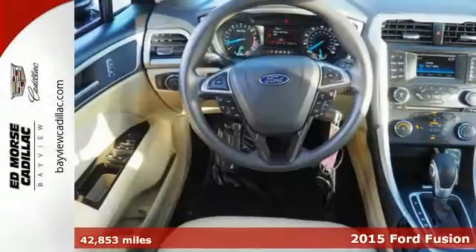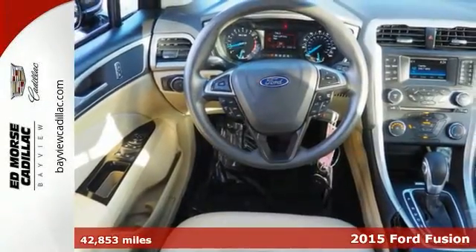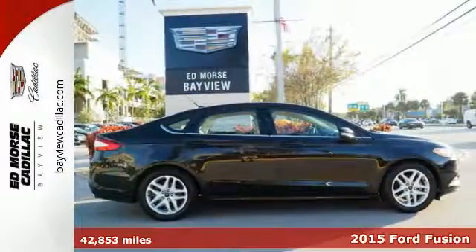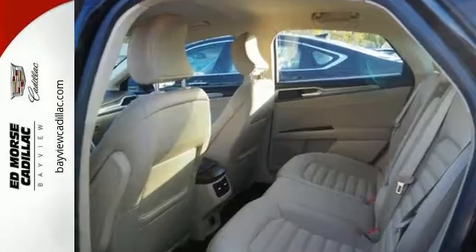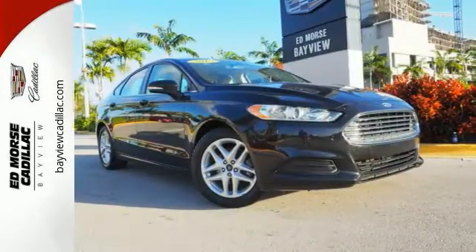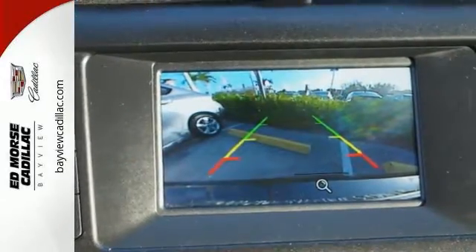Featuring hill start assist, traction control, and braking assist, be sure to take a look at this one owner 2015 Ford Fusion SE before it's gone. It has great mileage with 22 miles per gallon in the city and 34 on the highway. The exterior is a beautiful tuxedo black and the interior a lovely dune.